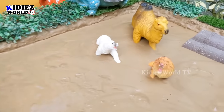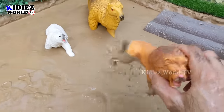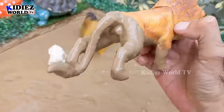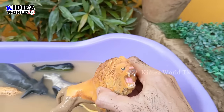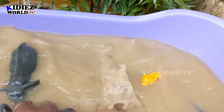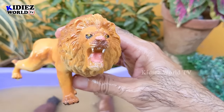The next one we have is a lion. Lion — another big wild animal and a big wild cat. This lion is totally dirty in the mud. Let's make him clean. Here we go — lion!